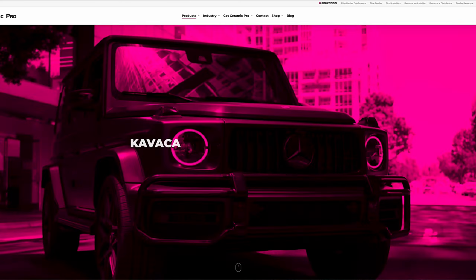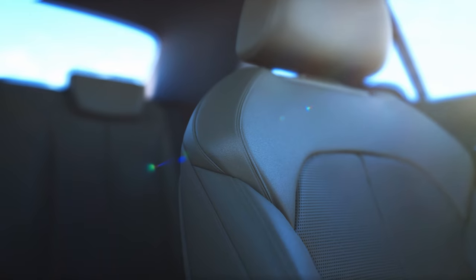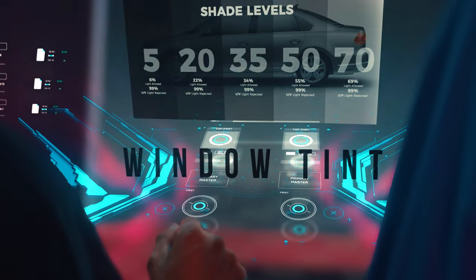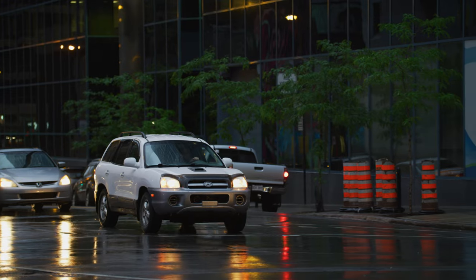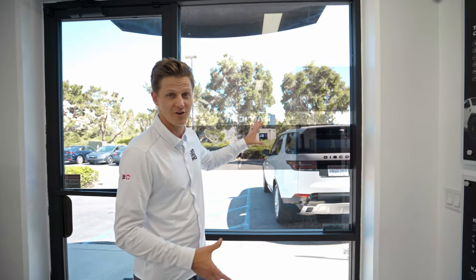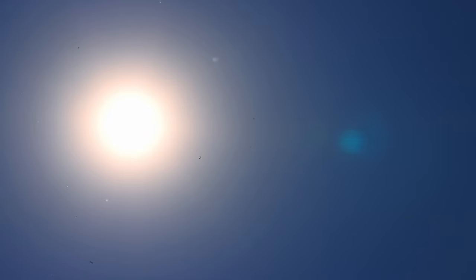Let's talk about Kavacha window films. Kavacha comes in three choices: Carbon X, Ceramic IR, and Ultimate IR. All of these films stop UV rays from passing through your windows, which prevents interior damage and skin cancer. Kavacha is offered in multiple shades, allowing you to customize the look of your car, increase privacy, and cut down on glare. These films all provide different levels of heat rejection depending on which option you choose.